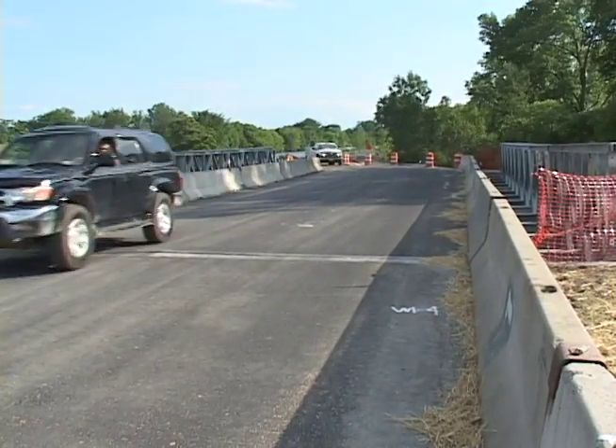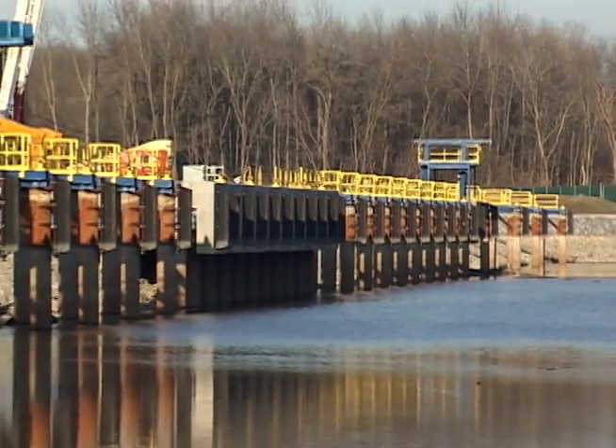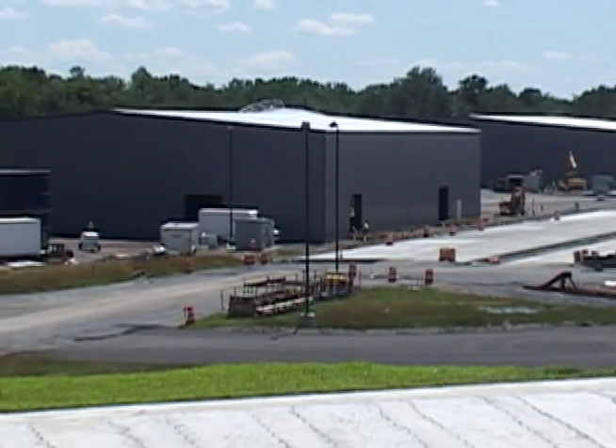Roads to and through the site are graded, paved, and striped. The wharf is built and equipment installed, the rail yard is ready, and two large buildings where dredged materials and water will be processed have been erected.